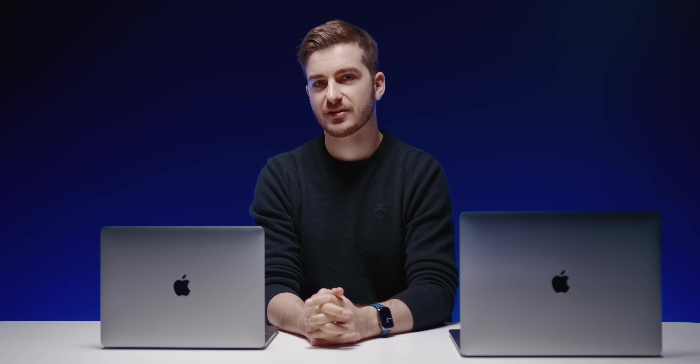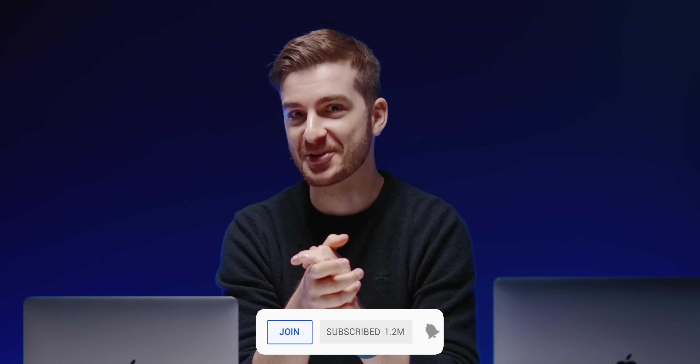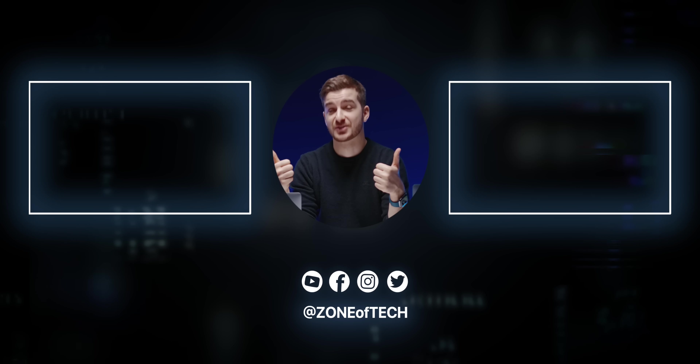We'll be getting the new MacBook Pros next week, so expect loads of videos and testing across quite a few models — we bought four or five MacBook Pros. Thanks for watching, stay tuned for that video. I'm Daniel from SnubhTech, and I'll see you guys in the next one.